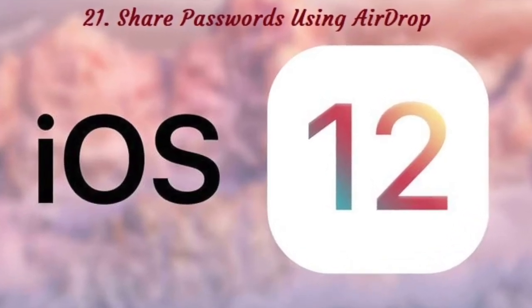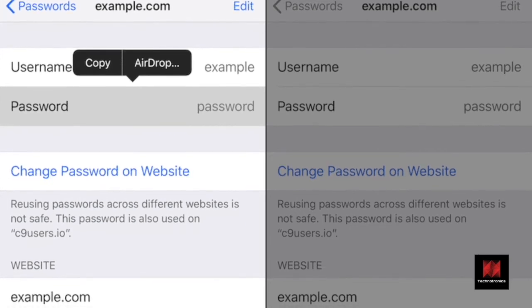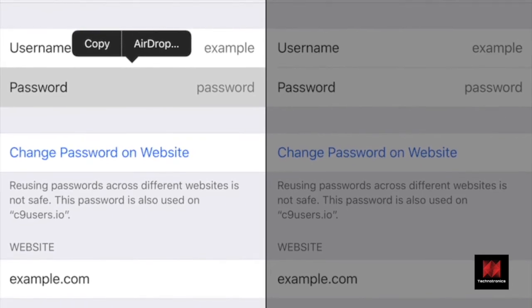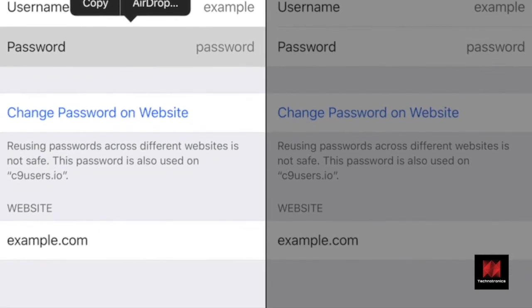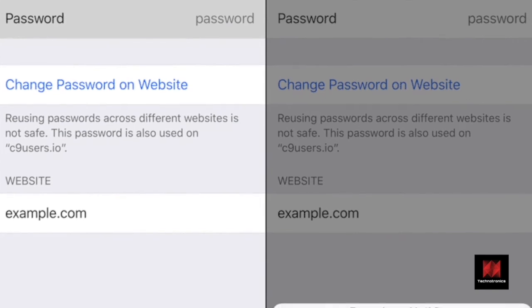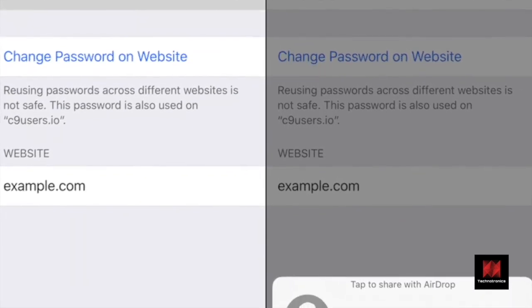Number 21: Share Passwords Using AirDrop. iOS 12 makes it really easy to log into any web page using the login saved in iCloud Keychain. But you can also easily share passwords between devices using AirDrop. This only works for iOS 12 and macOS Mojave devices, and the passwords aren't shared in plain text — they'll be added to the receiver's iCloud Keychain automatically.